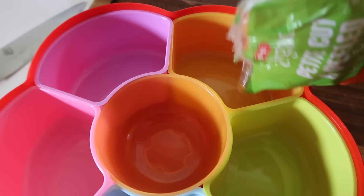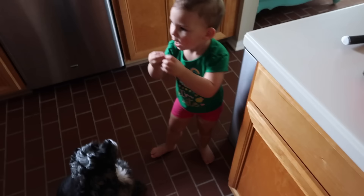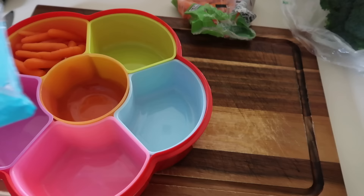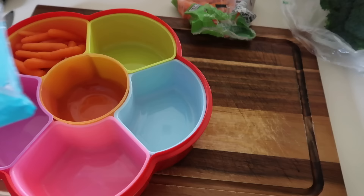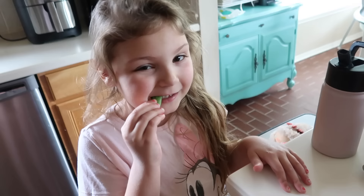Let's make a snackle box! Some pre-washed mini carrots going in. Next up, some sugar snap peas — mommy's favorite. Crunch, crunch, crunch.